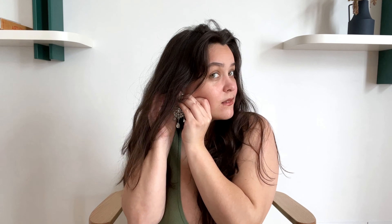Another one from ASOS Design. Oh, these are quite heavy. They do look heavy. Okay, I love them. I cannot wait to take pictures with these.